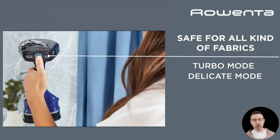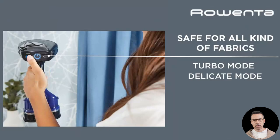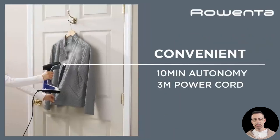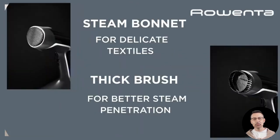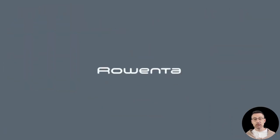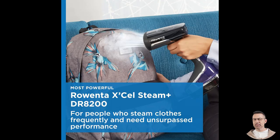Travel enthusiasts also rave about this steamer. Its compact and lightweight design makes it an excellent companion for trips. One reviewer mentioned that it heats up fast, performs beautifully, and replaces the need for ironing entirely. They especially loved the additional attachments and extra water tanks included in the package, which allow for greater flexibility when steaming different types of fabrics.